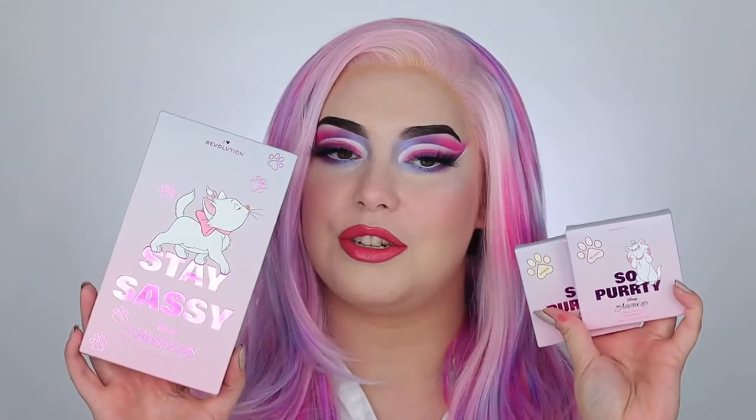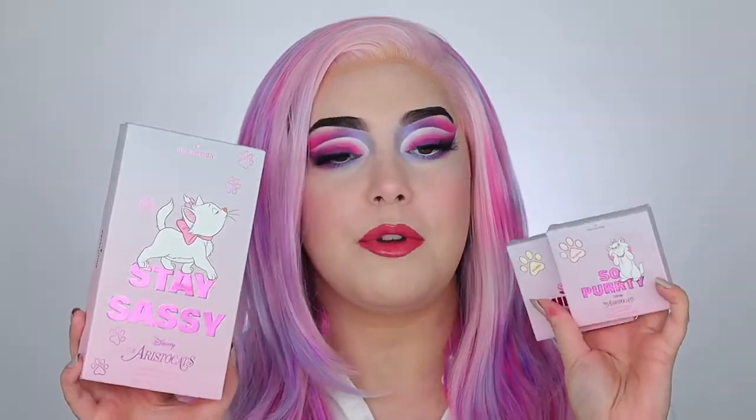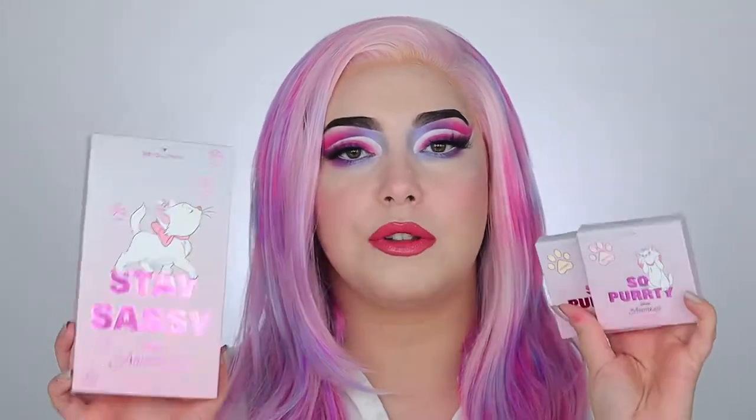So this wig actually ended up going with today's look, and with this look we are going to be using and talking about the iHeart Revolution Aristocats — more specifically the Marie collection that just came out. I picked this up from Ulta; it's available on Ulta and I believe iHeartRevolution.com. I picked up most of the collection, including the eyeshadow palette right here which is called Stay Sassy.